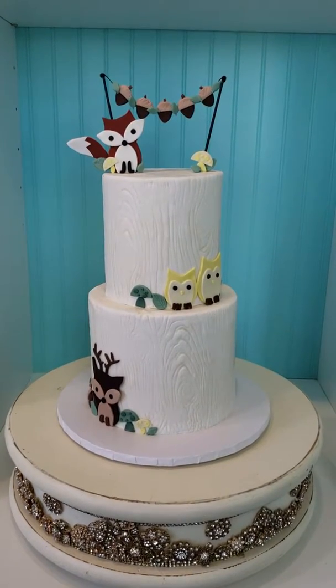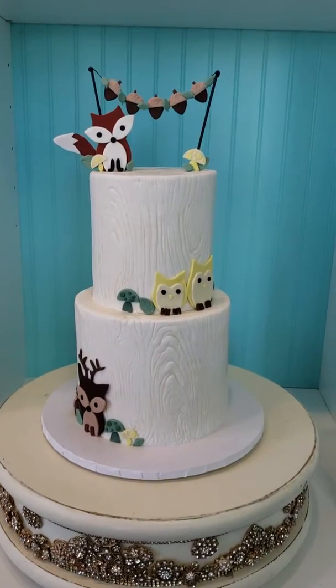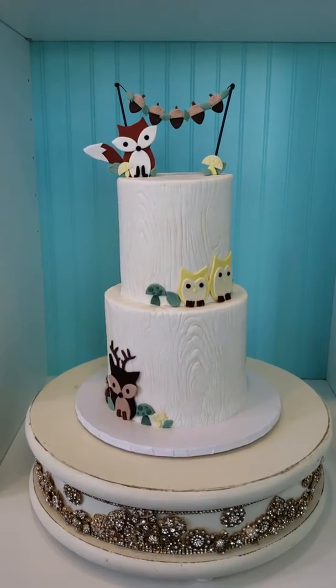How cute is this little woodland cake? It's for a first birthday for a precious little girl named Juniper. How perfect!